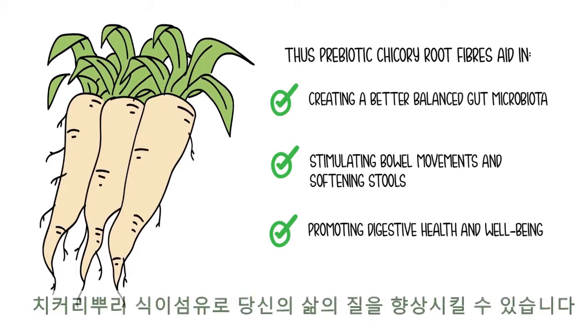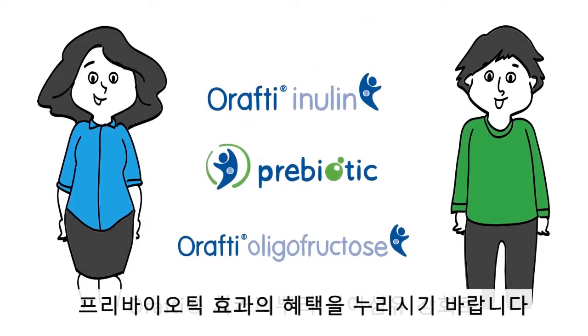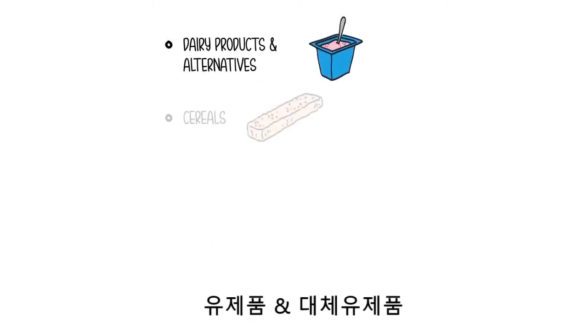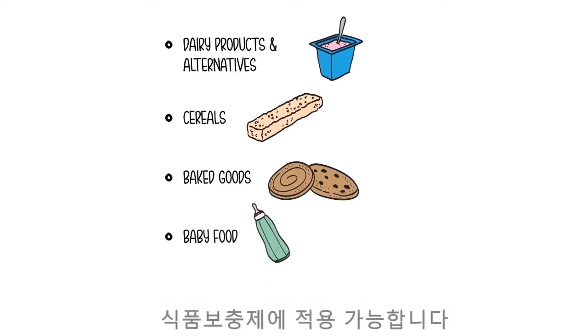In summary, chicory root fibers are proven to improve your quality of life. Benefit from the prebiotic effect by enhancing your products with Orafti chicory root fibers. Easily applied in dairy products and alternatives, cereals, baked goods, baby food, and food supplements.